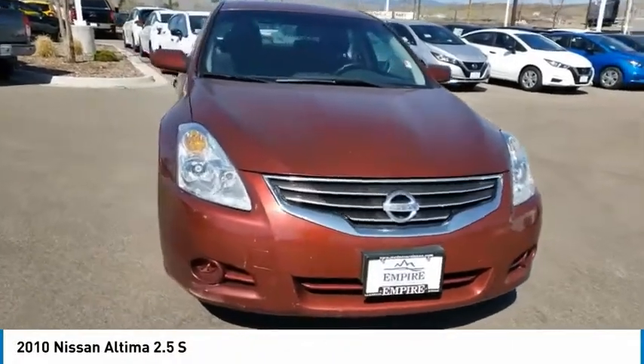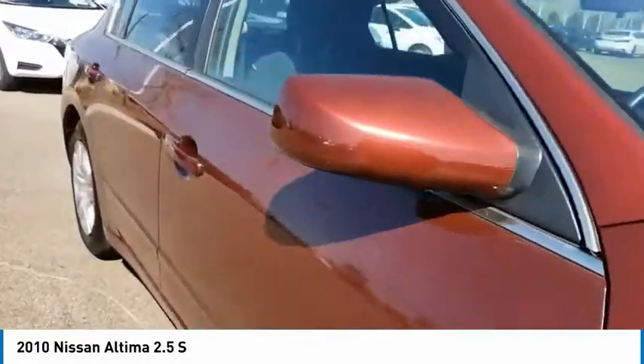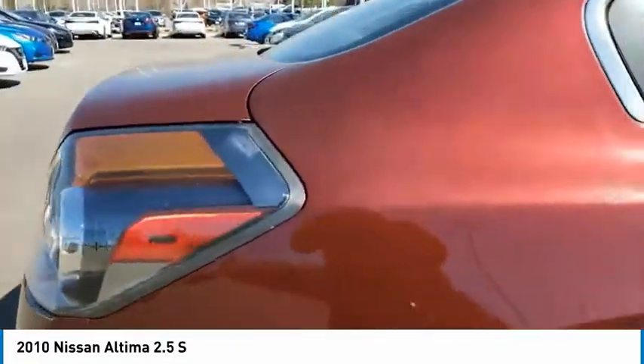You are going to love the 2010 Altima. The Nissan Altima offers advanced features to make life easier, including push-button ignition, which comes standard.